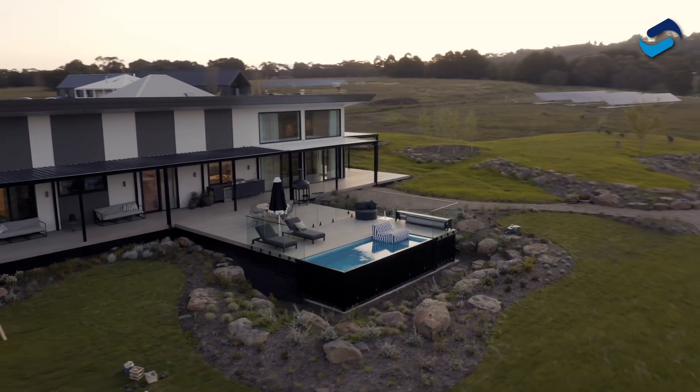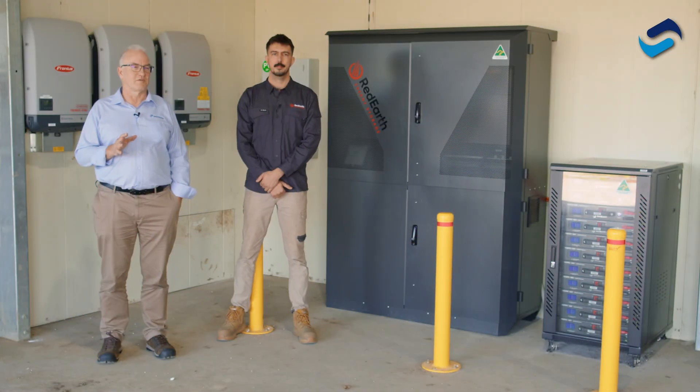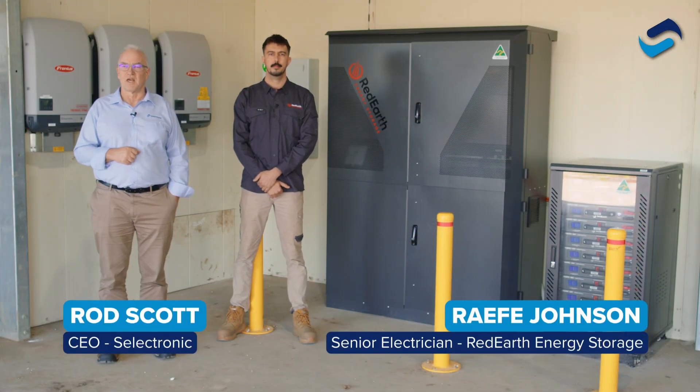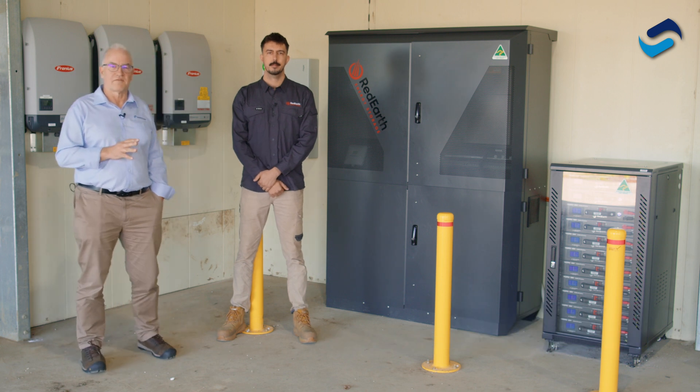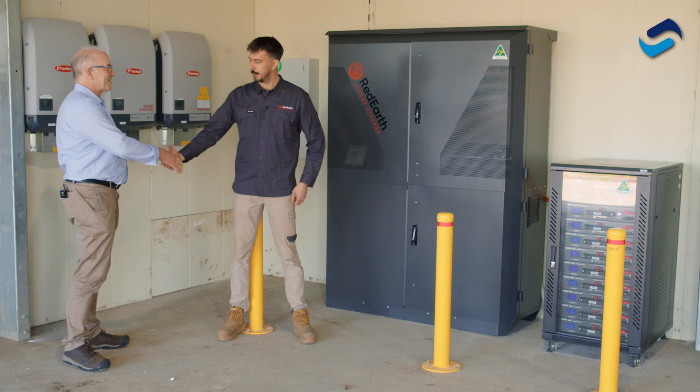Good afternoon. I'm really excited to be here on the set of The Block. Pretty sure most of you would have heard of this TV series, and I'm very privileged to be invited here by Rafe from Red Earth Energy. G'day Rafe. Thanks for having us.